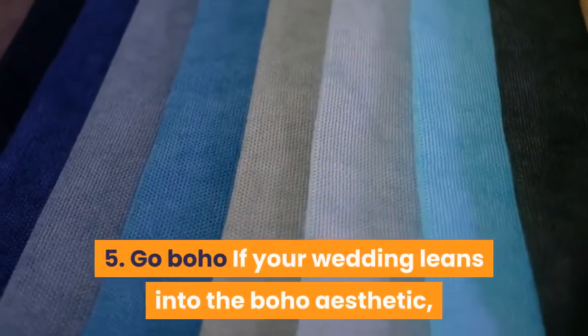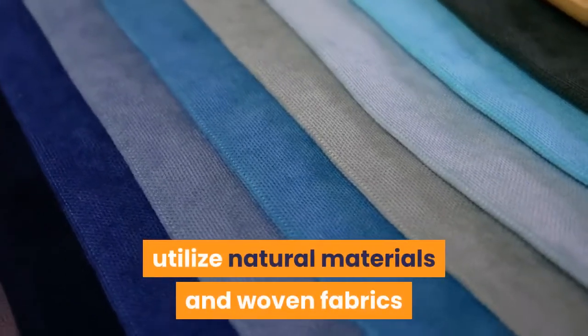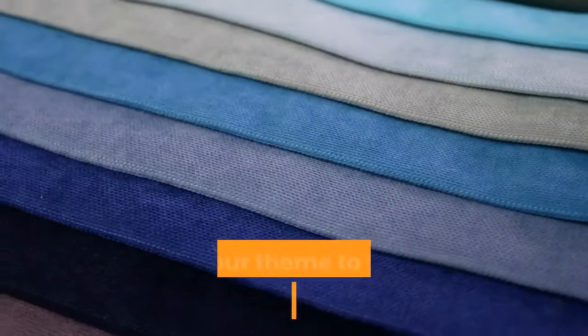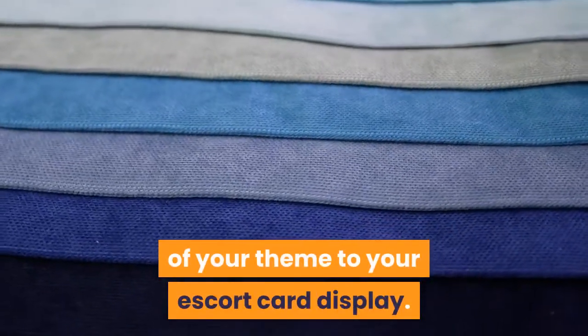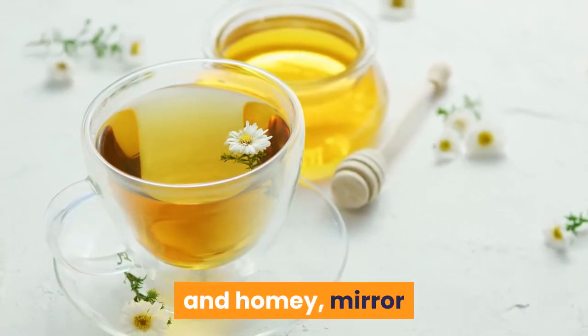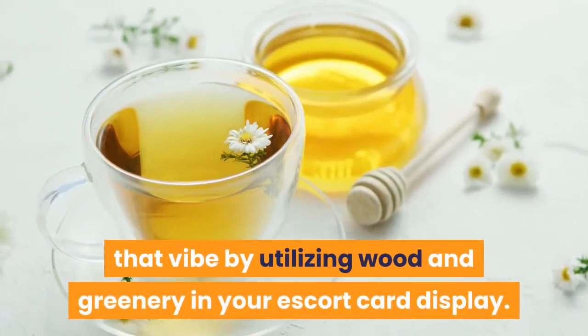5. Go boho. If your wedding leans into the boho aesthetic, utilize natural materials and woven fabrics like these incredible mirrors to add a touch of your theme to your escort card display. 6. Rustic vibes. If your wedding is more warm, rustic, and homey, mirror that vibe by utilizing wood and greenery in your escort card display.